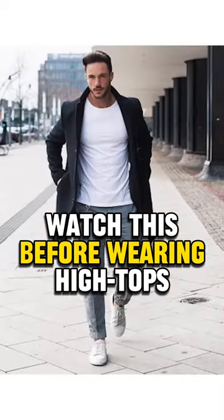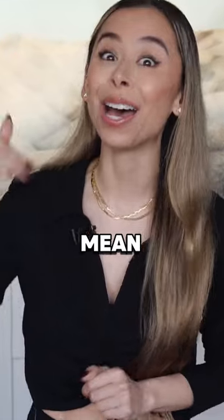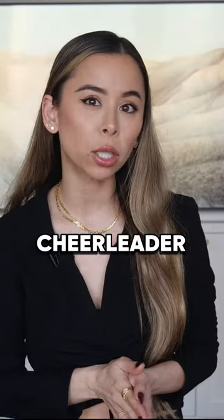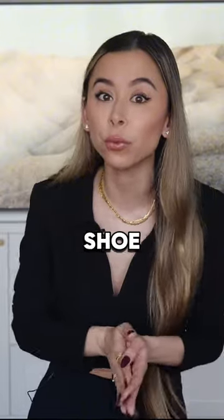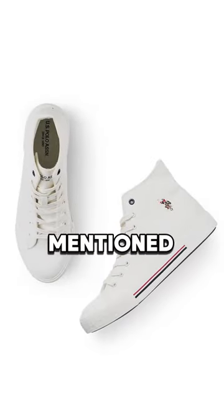How about we level up your go-to sneaker look — and when I say up, I literally mean up — with a pair of high top sneakers. I know I've always been a cheerleader for low tops, but the high top is the perfect shoe for when you're looking for something a little lighter than those lace-up boots I mentioned earlier.